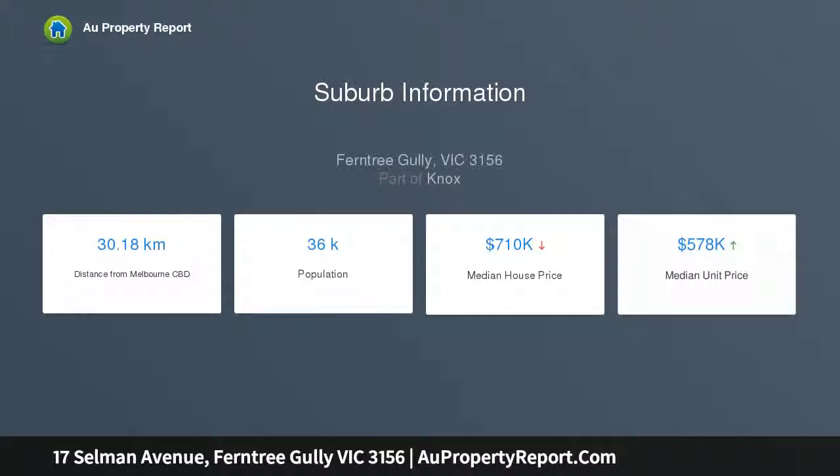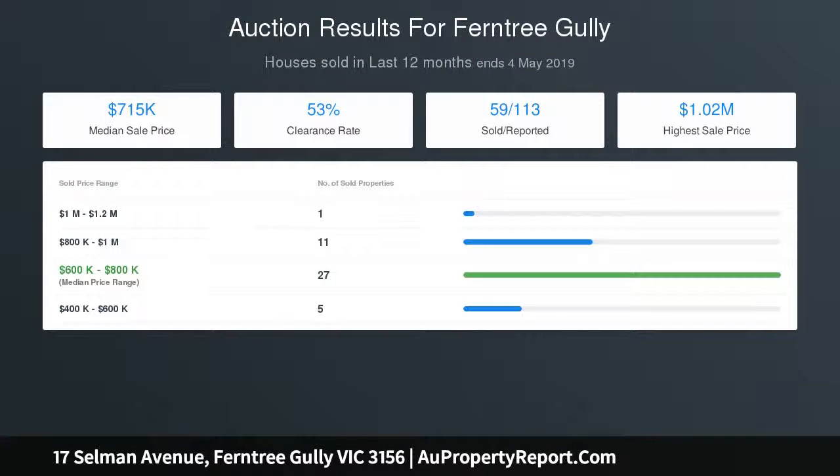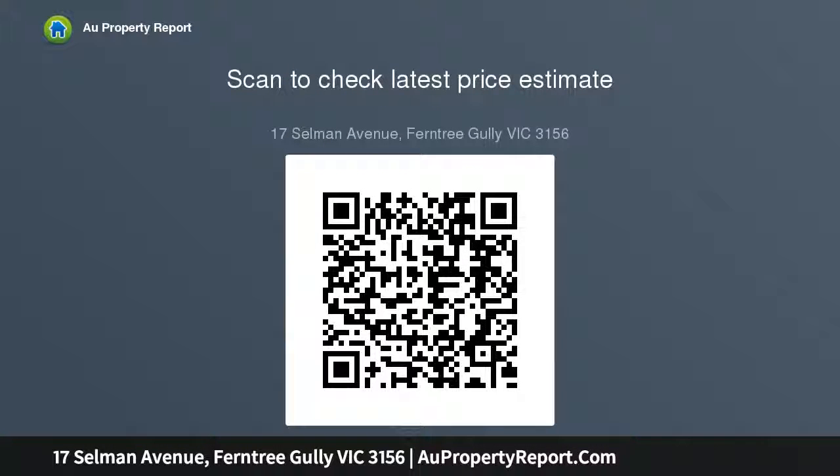Currently home to a classic residence with high ceilings and original floorboards, there is plenty of appeal to work with inside this home. The open plan lounge and kitchen with updated cabinets and wall oven are generous in proportion, and the bedrooms are large and bright. The bathroom and laundry are a blank canvas and the fenced rear yard is ready for you to make it your own.